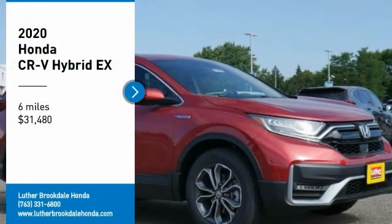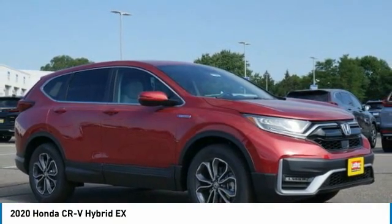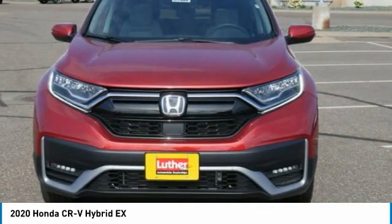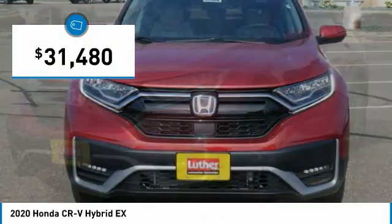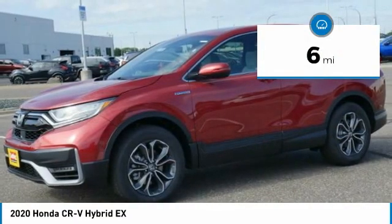Don't miss this vehicle — make a great choice today with this must-have ride. Learn more about this vehicle by contacting the dealership today and complete your driving dreams. This vehicle is priced below $35,000 and has less than 100 miles.